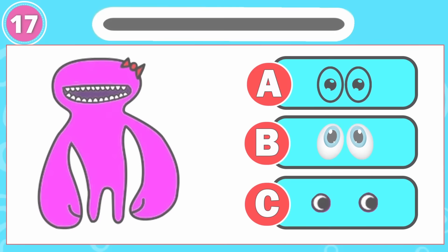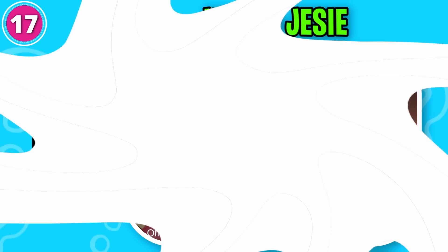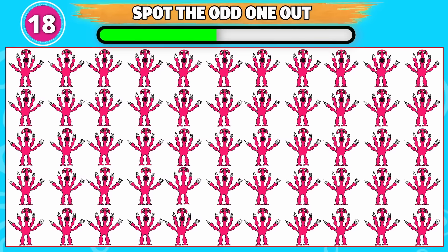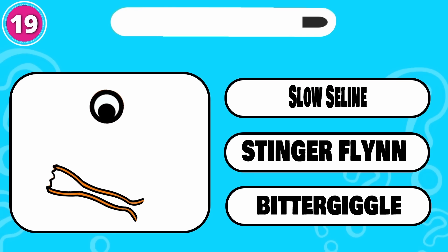What about this one? That's right, it's option C. Oh, you need to be careful. Look, Josh. Can you spot the odd one out? This one is odd from the rest. Guess this one. That is right, it's Stinger Flynn.